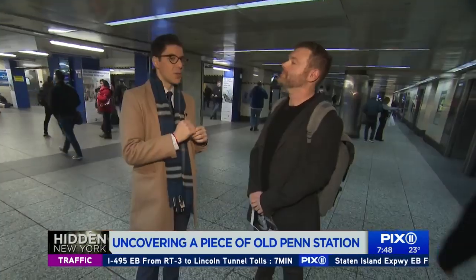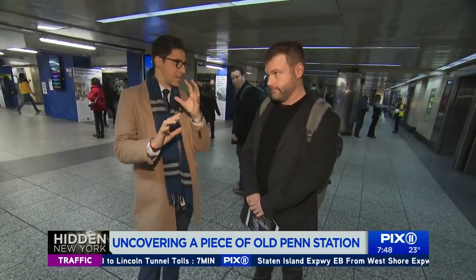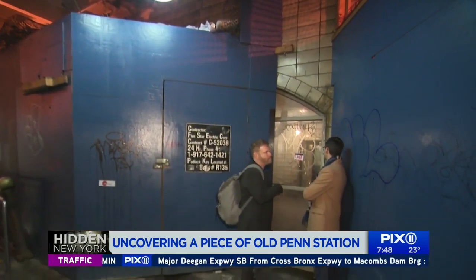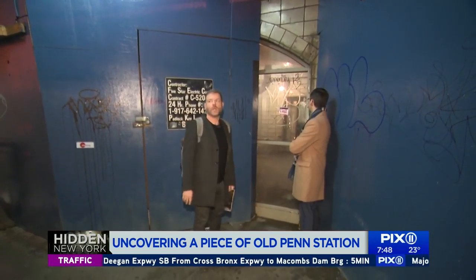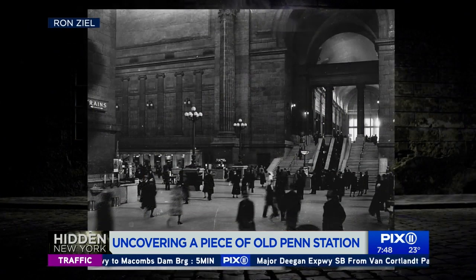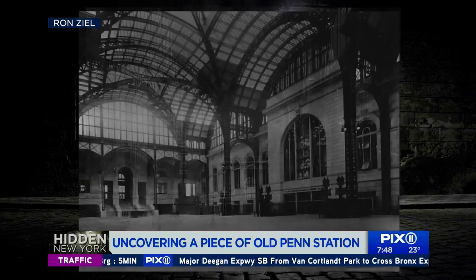We're in Penn Station. There is a whole bunch of hidden history here, hidden secrets tucked away, but you just learned about one. Justin Rivers from Untapped Cities is a Penn Station enthusiast and our tour guide today. We met up at the Long Island Railroad complex. The whole station was originally built in 1910.